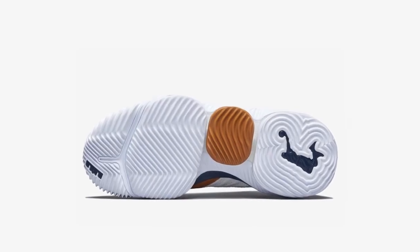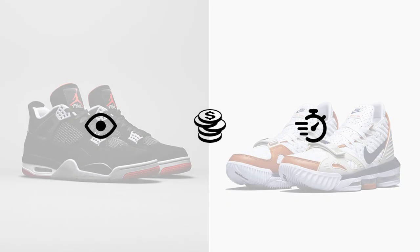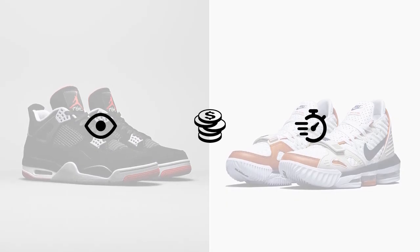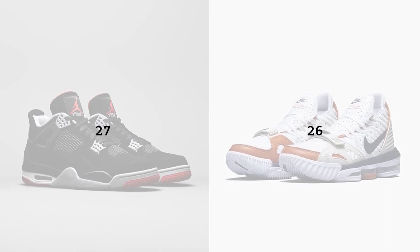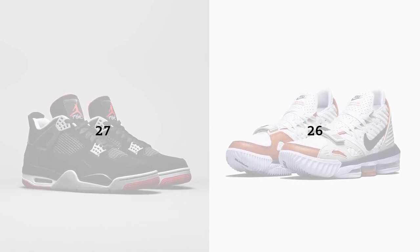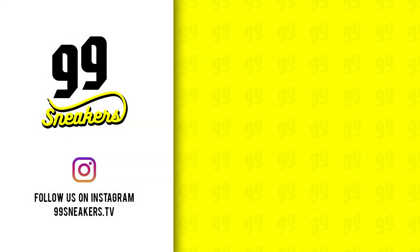7.5 out of 10 for that reason. If we add up their scores, we can see that Jordans outscore LeBrons by a small but significant margin, but this is just our opinion. We'd really like to read yours in the comment section below. If you liked the video, please like, share and subscribe to our channel — it will mean the world to us. See you on the next one!